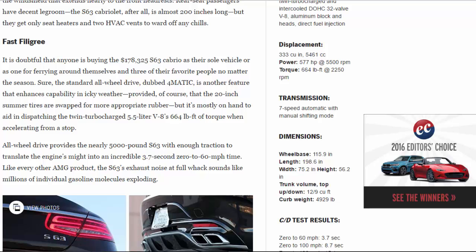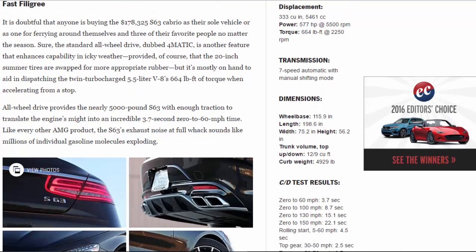Fast filigree. It is doubtful that anyone is buying the $178,325 S63 Cabrio as their sole vehicle or as one for ferrying around themselves and three of their favorite people no matter the season. Sure, the standard all-wheel drive, dubbed 4MATIC, is another feature that enhances capability in icky weather — provided the 20-inch summer tires are swapped for more appropriate rubber — but it's mostly on hand to aid in dispatching the twin-turbocharged 5.5-liter V8's 664 lb-ft of torque when accelerating from a stop. All-wheel drive provides the nearly 5,000-pound S63 with enough traction to translate the engine's might into an incredible 3.7-second 0–60 mph time.